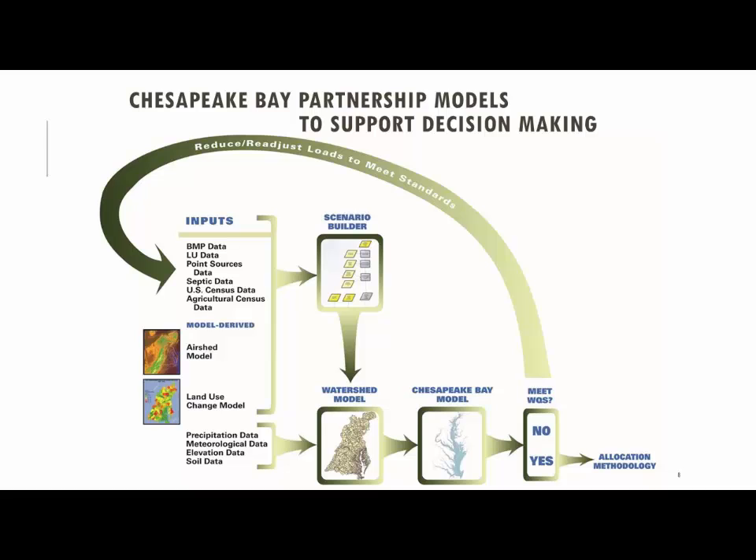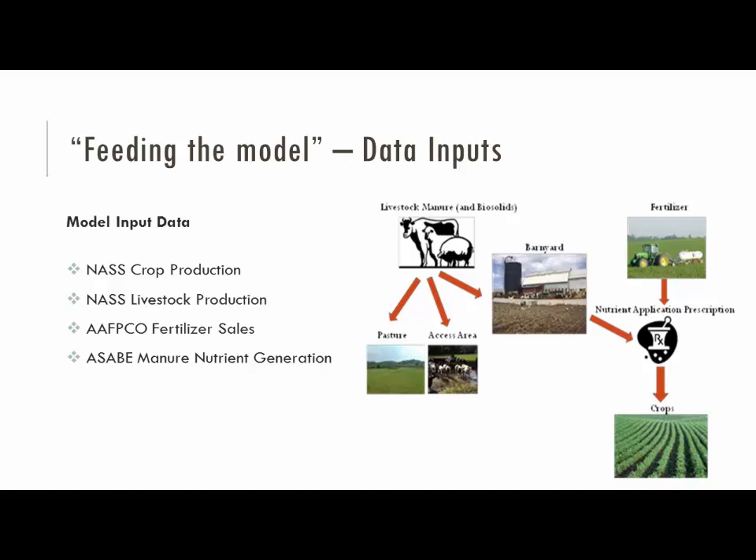Like Kelly said this morning, there are a lot of encouraging trends in the monitoring data. The model itself is calibrated to over 30 years of monitoring data, and the historical record of all these inputs goes all the way back to the early 1980s. What I'm talking about mostly today is the BMPs and their overall effect.